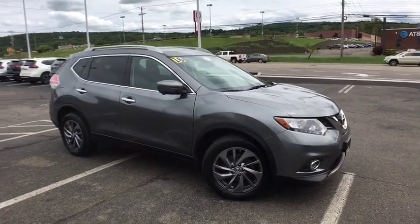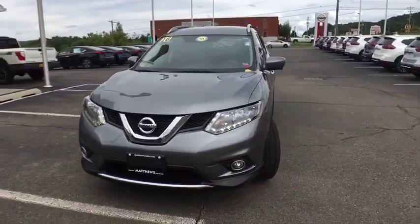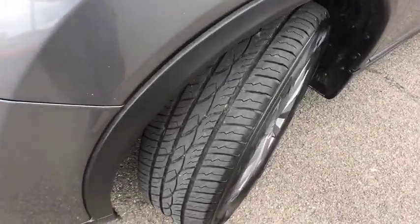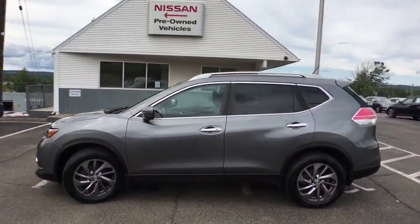Stop by and take a look at the 2016 Nissan Rogue. The stylish Rogue gets 27 mpg and still boasts nearly 58 cubic feet of cargo space. With a 5-star side impact safety rating and confident handling, the Rogue is more than you expect and everything you deserve.